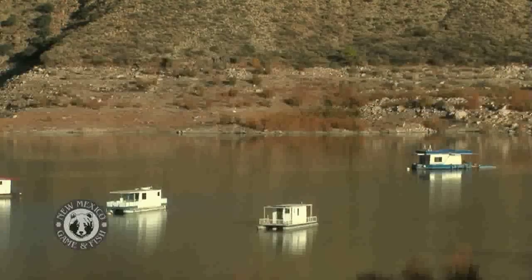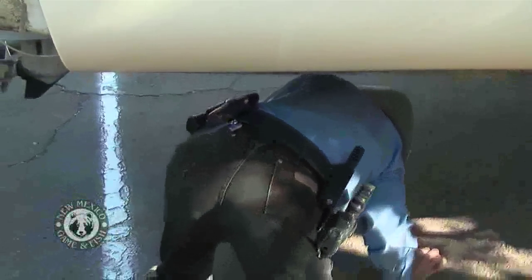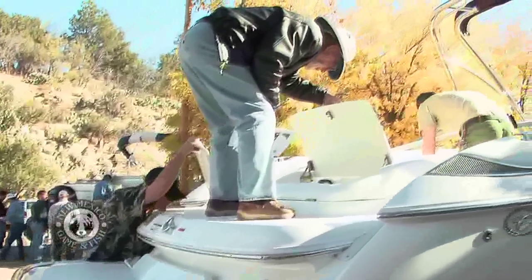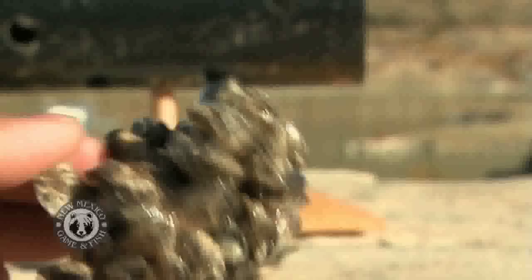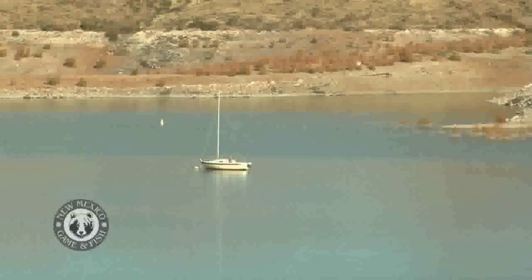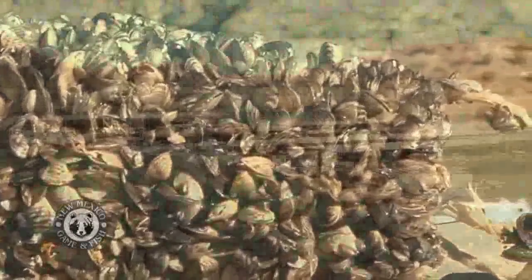Take Elephant Butte Lake State Park, for example. Until recently, checking for zebra and quagga mussels was strictly voluntary. Not anymore. Due to recent legislation passing, the New Mexico Department of Game and Fish and New Mexico State Park Division officers now have the authority to stop and inspect vessels they believe may be a threat to New Mexico waters due to aquatic invasive species. They also have the ability to develop rules to enforce aquatic invasive species legislation at state parks and other bodies of water throughout the state. The zebra and quagga mussels can affect the native fish population by stripping the vital food supply, and because of the way they digest what they eat, they can pollute the water. Some say water is more precious than gold, especially in the desert.